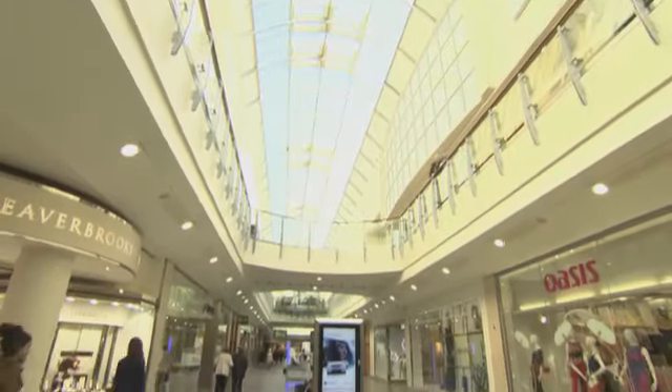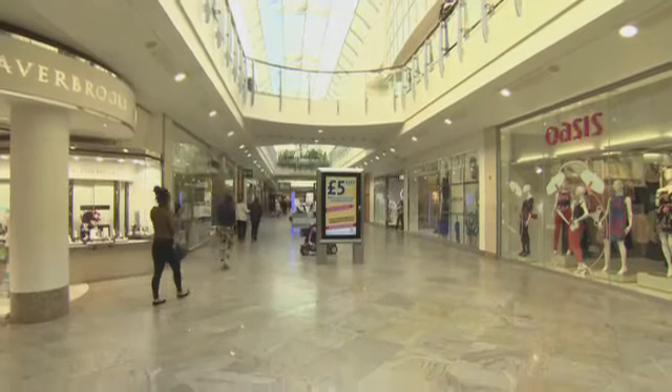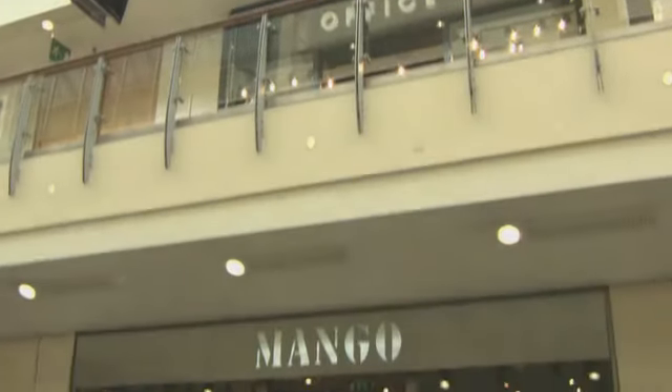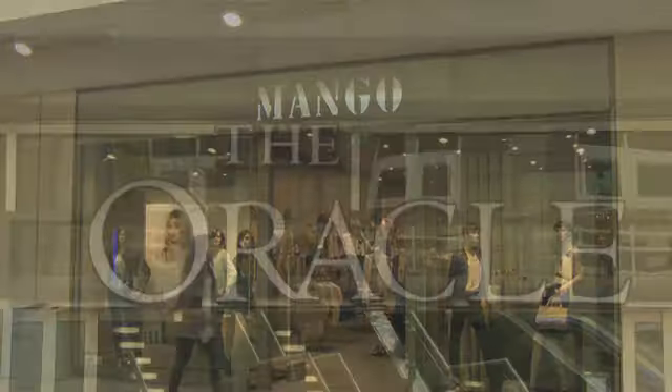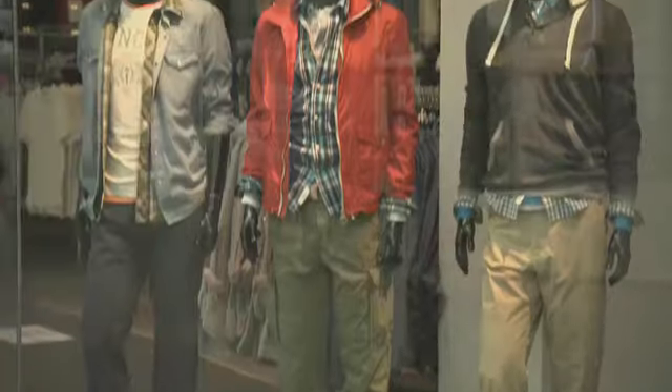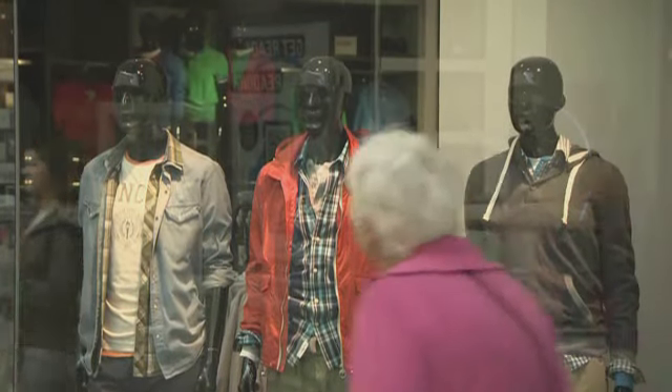With its glass roof and riverside location, the Oracle offers a 21st-century shopping experience. It is an exciting and entertaining place where you can buy all of today's most fashionable brand names.